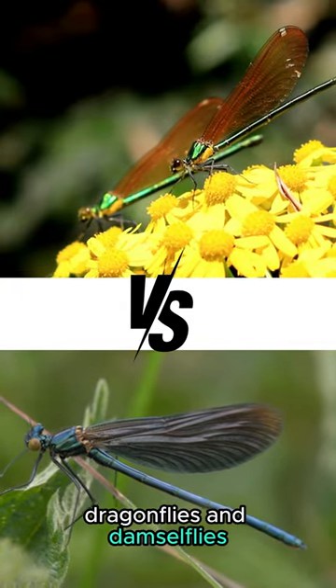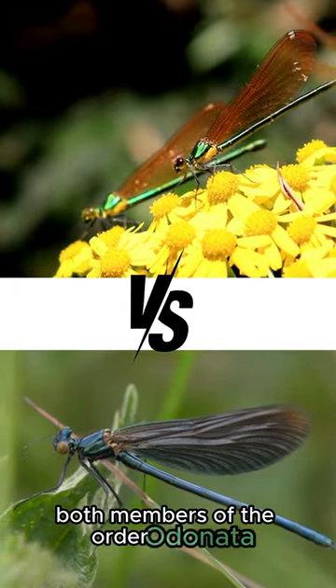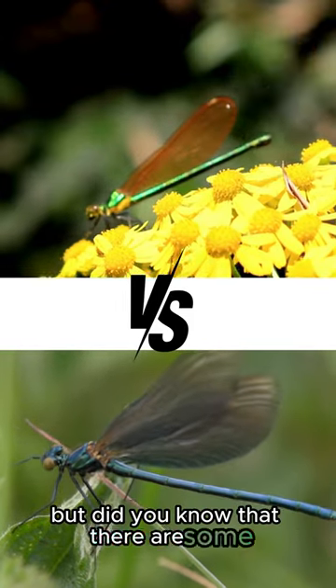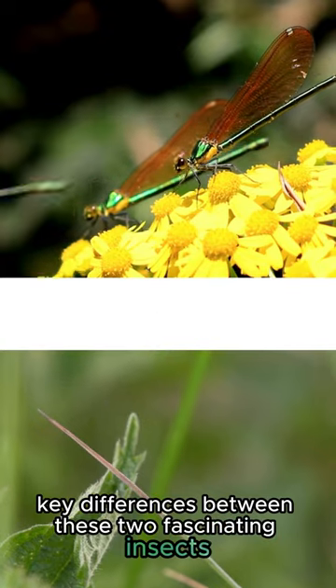Dragonflies and damselflies, both members of the order Odonata, are often mistaken for one another. But did you know that there are some key differences between these two fascinating insects?